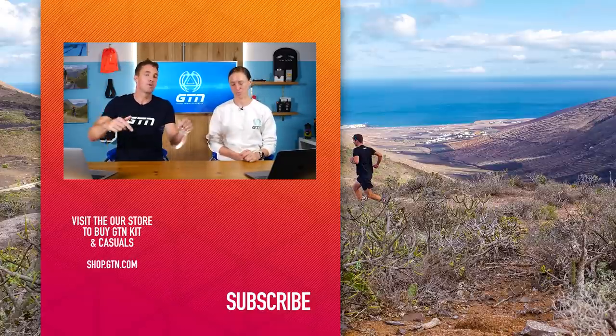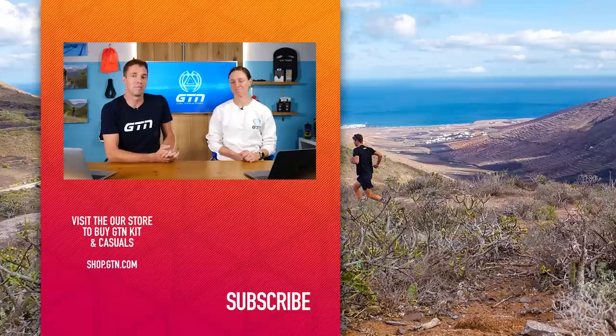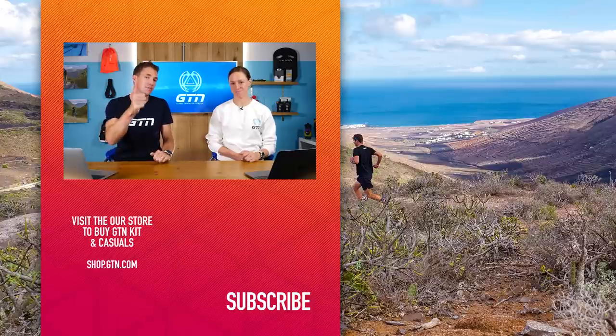Thanks for sending your questions. Remember, send your questions down below and we could be answering them in next week's Coach's Corner. Thanks for watching and we'll see you next time.